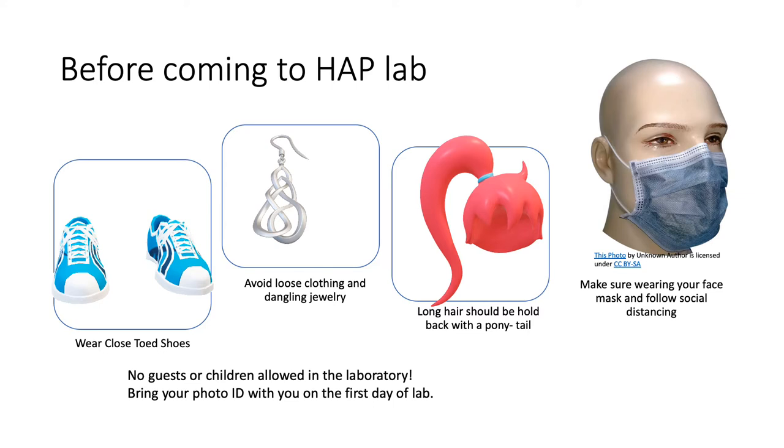No guests or children are allowed in the lab for their own safety. Please make sure to make your own arrangements to have your babysitter at home instead. Bring your photo ID with you on the first day of lab to show who you are to your instructor.